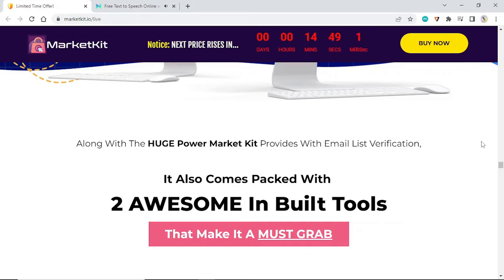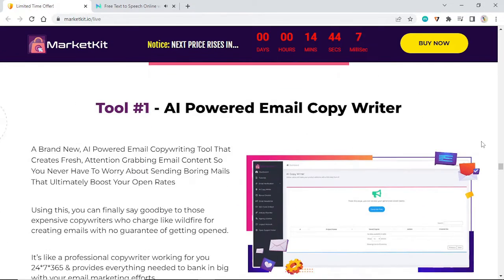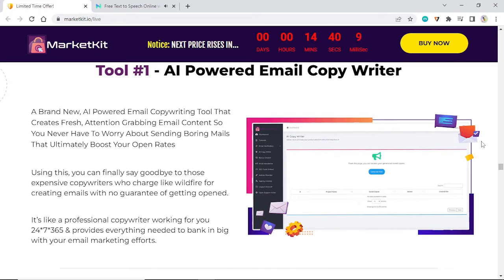The AI-powered email copywriting tool creates fresh, attention-grabbing email content so you never have to worry about sending boring mails. It ultimately boosts your open rates. Using this, you can finally say goodbye to those expensive copywriters who charge like wildfire for creating emails with no guarantee of getting opened. It's like a professional copywriter working for you 24/7, 365 days — providing everything needed to bank big with your email marketing efforts.